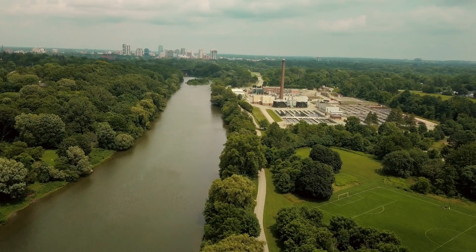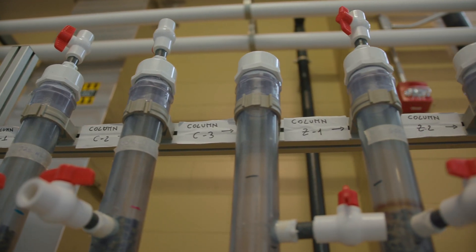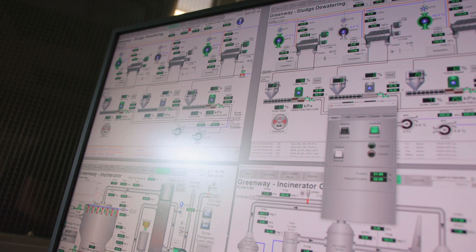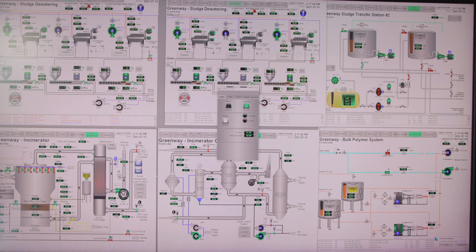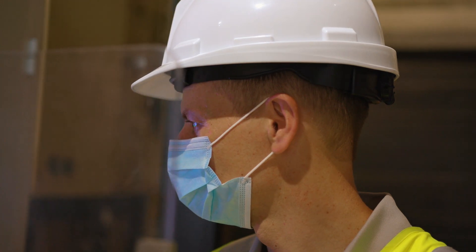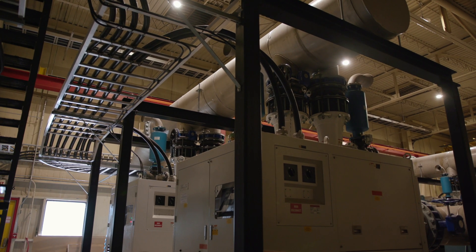Greenway is home to the London Wastewater Facility, a unique facility for testing new technologies in a real-world setting. Built in collaboration with the Ontario Water Consortium and Western University, the facility gives innovators and researchers access to up to 4,500 cubic metres of water flow a day, drawn from anywhere in the treatment process.